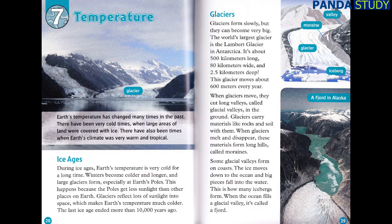Glaciers. Glaciers form slowly, but they can become very big. The world's largest glacier is the Lambert Glacier in Antarctica. It's about 500 kilometers long, 80 kilometers wide, and 2.5 kilometers deep. This glacier moves about 600 meters every year. When glaciers move, they cut long valleys called glacial valleys in the ground. Glaciers carry materials like rocks and soil with them. When glaciers melt and disappear, these materials form long hills called moraines. Some glacial valleys form on coasts. The ice moves down to the ocean, and big pieces fall into the water — this is how many icebergs form. When the ocean fills a glacial valley, it's called a fjord.